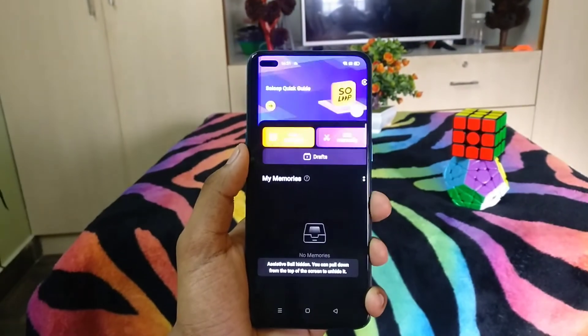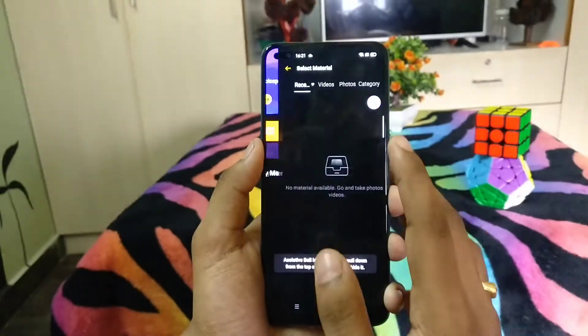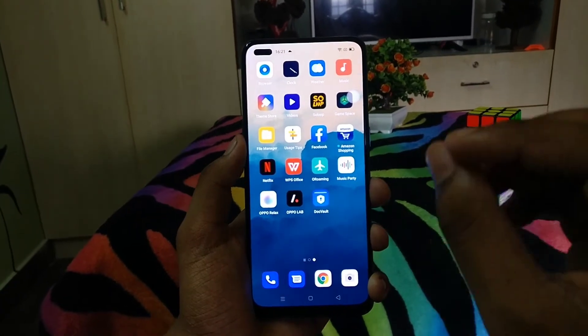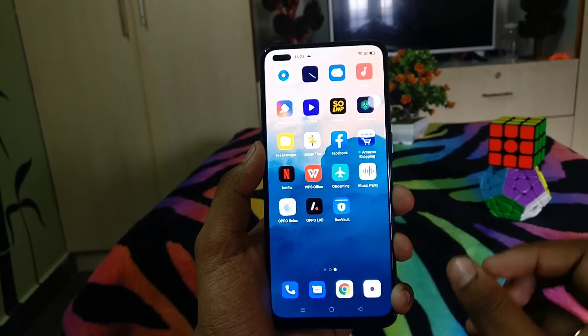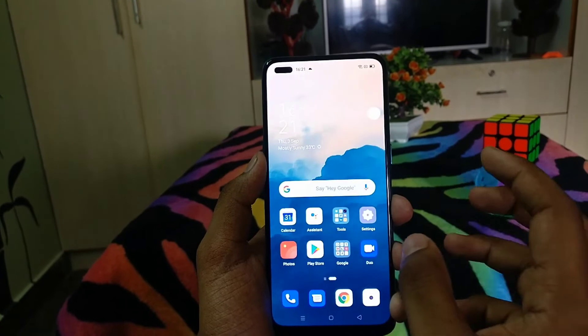Next is a very interesting built-in application — Soloop Video Editor. You can edit your videos without depending on any third-party application. You can also create a vlog on your phone if you are interested.